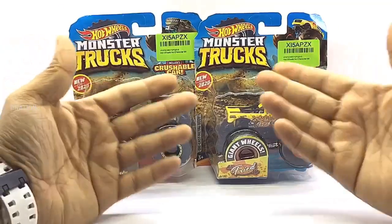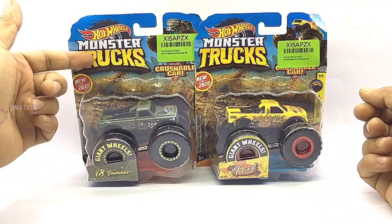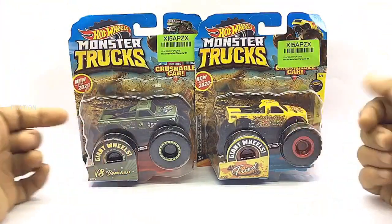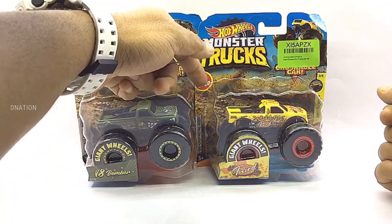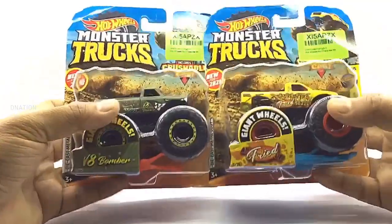Let's begin by taking a look at the packaging. These premium Hot Wheels monster trucks come in a signature Hot Wheels blister packaging with all the product branding and information. As you can see, this is from the 2020 Hot Wheels series. So let's go ahead and take a look at the packaging before we set these little monsters free.